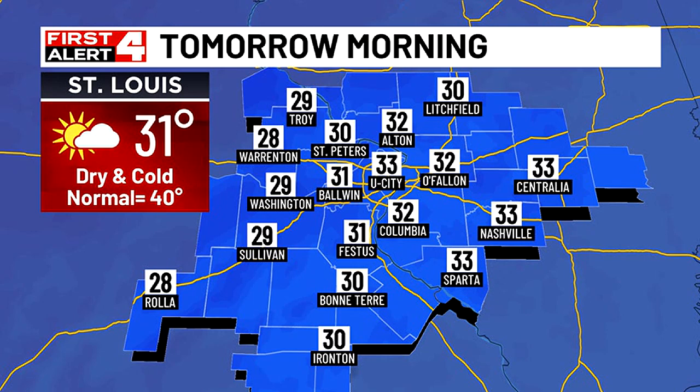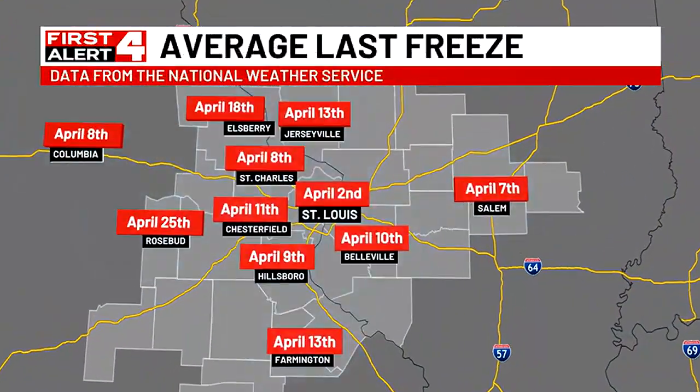I have us down to 31 in St. Louis, Baldwin at 31, but upper 20s — like 28 in Warrington and Troy. A little breeze will make it feel a touch colder too, but we'll be dry in the morning.